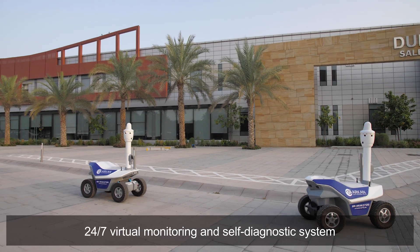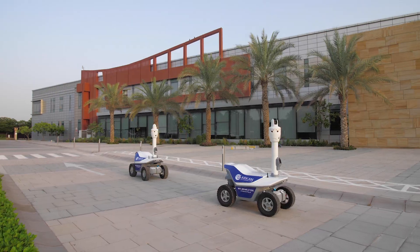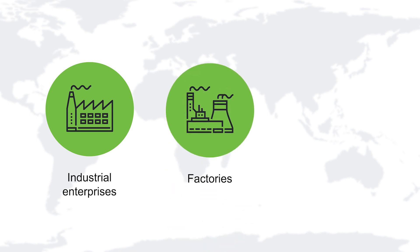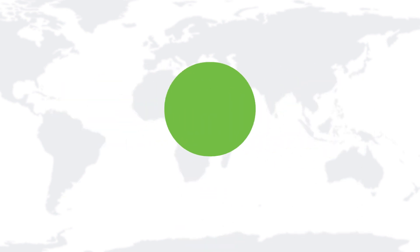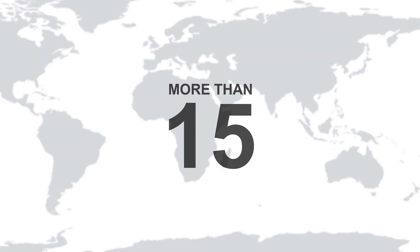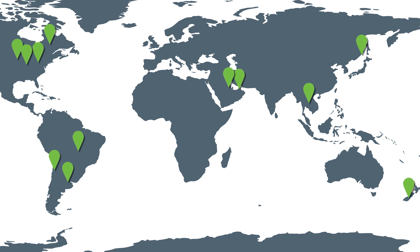The S5.2 robots provide unlimited opportunities for protection. A few of the applications include industrial enterprises, factories, and infrastructure projects. Our autonomous security robots are used in more than 15 countries around the world, including the United States, United Arab Emirates, Italy, Chile, and Japan.